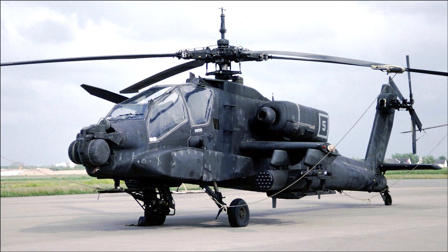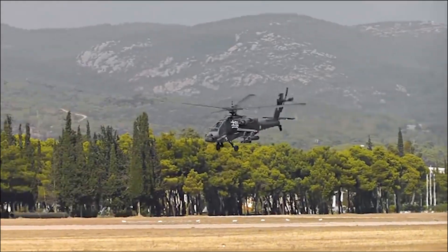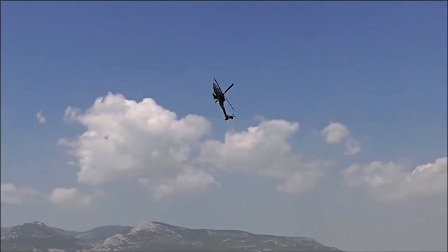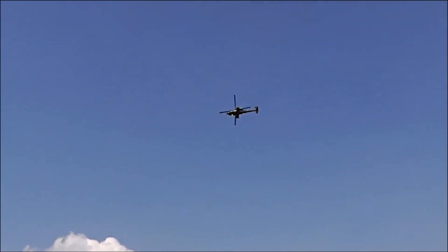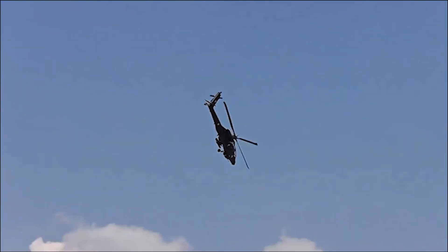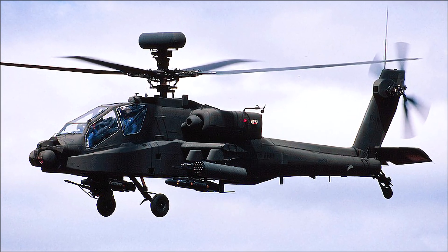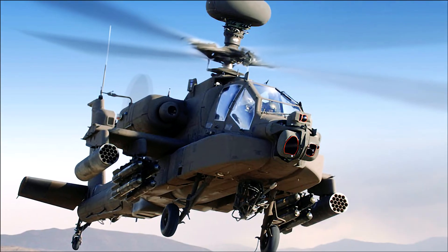The first production AH-64A Apache rolled off the assembly line in January 1984, and the helicopter entered service with the U.S. Army in April 1986. The Apache has since undergone several upgrades and modifications, leading to the development of advanced variants such as the AH-64D Longbow and the AH-64E Guardian.